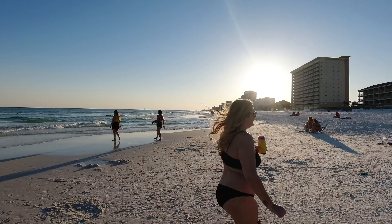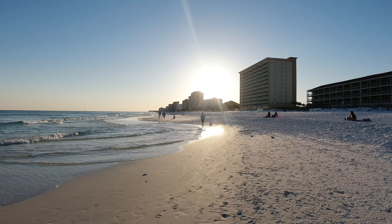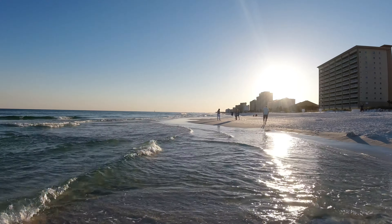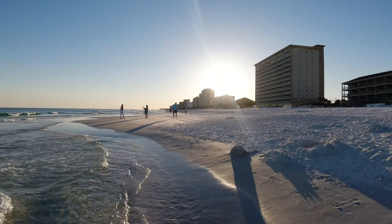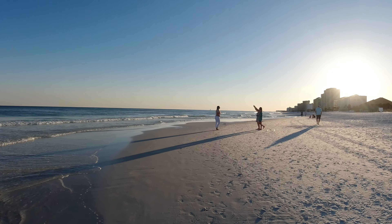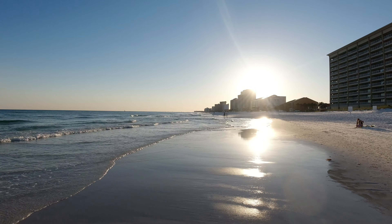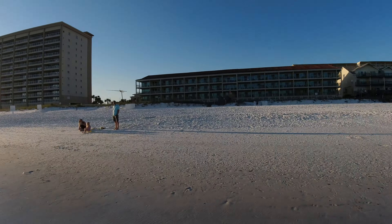We're back on the beach here in Destin. I can smell and see the White Claws. Getting in the water here — warm water, just like you like the Gulf. Warm, warm, warm. Perfect. This beach just goes on and on, with hotels and condos in each direction. The sun is setting soon.